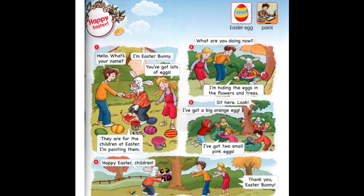Now your task is to circle the new words, read and translate the story. Зараз ваше завдання – обвести нові слова, читати та перекладати історію. Page 117. Happy Easter. Easter Egg. Paint.